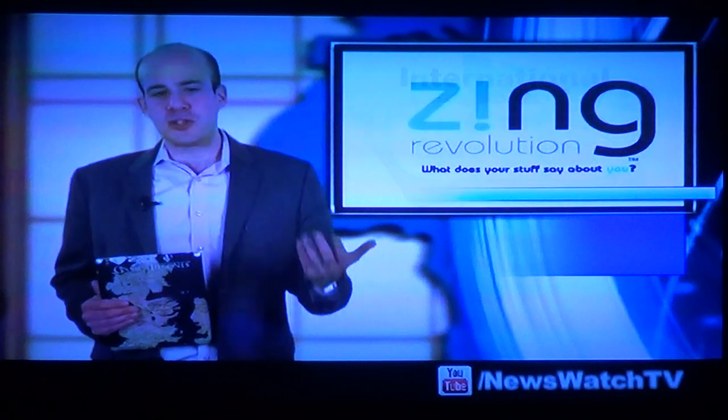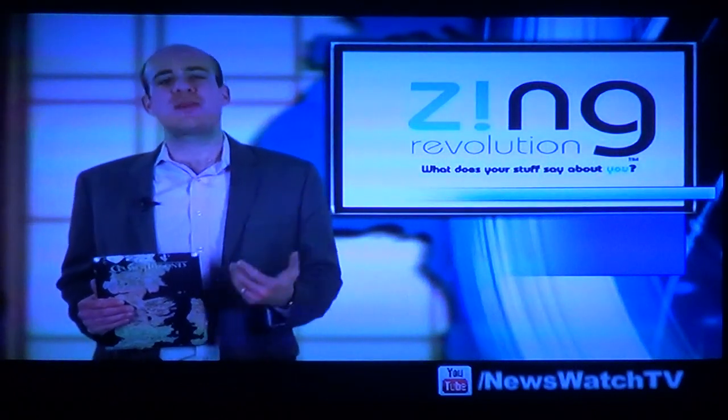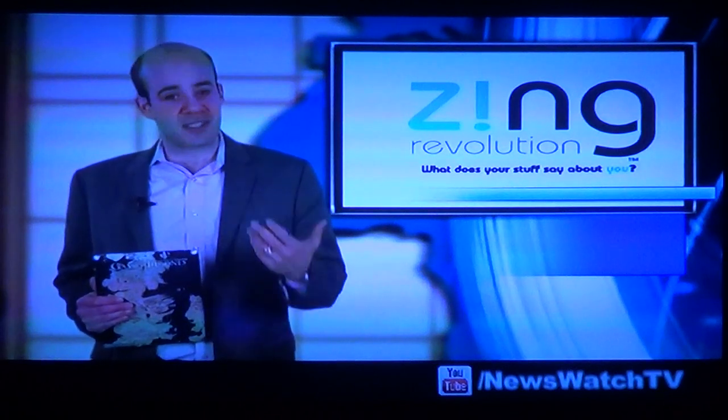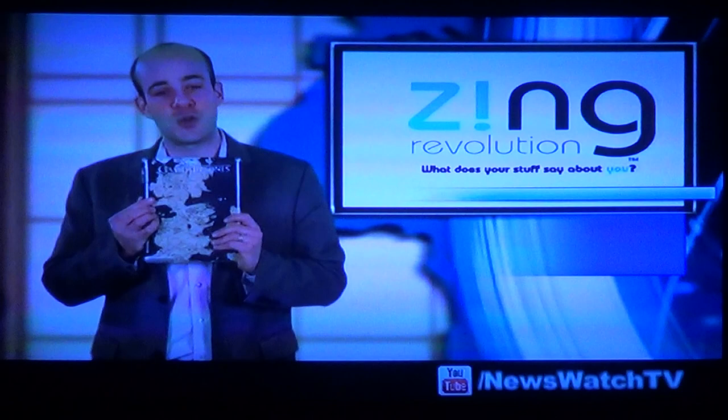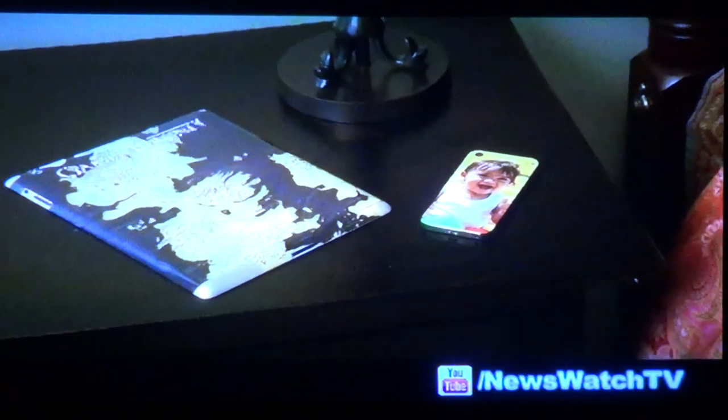So let's say you just bought a sleek new smartphone or tablet but you don't want to weigh it down with a bulky case. But at the same time you do want protection with your own sense of style. Well, we found your solution at this year's CES with Zing Revolution's new line of vinyl skins, which unlike cases are super thin and stylish and built to protect your device from scratches and scuffs.